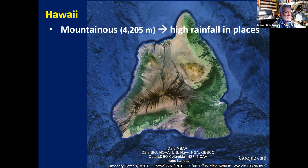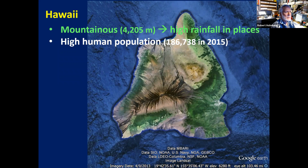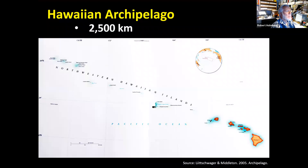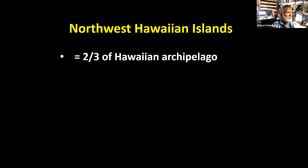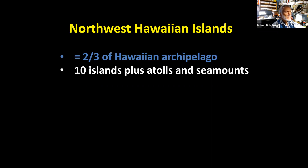Here's the Big Island — it has high mountains in various places and consequently a lot of rain in those areas. It has the second highest human population in the Hawaiian Islands. Going back to the archipelago, you can see it really stretches over a large part of the Pacific Ocean. The Northwest Hawaiian Islands are two thirds of the entire Hawaiian archipelago — only 10 small islands plus several atolls and seamounts. Seamounts are volcanic mountains that haven't reached the surface; most are heavily eroded because they're very old.